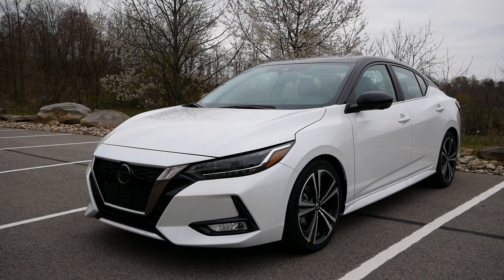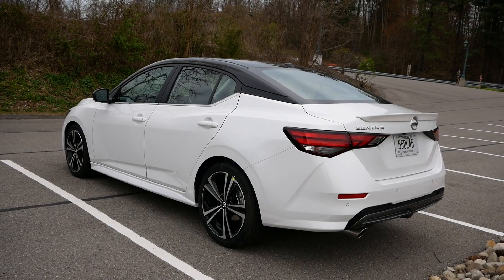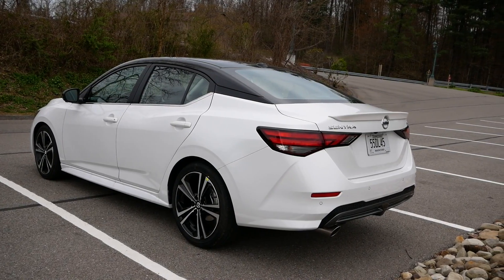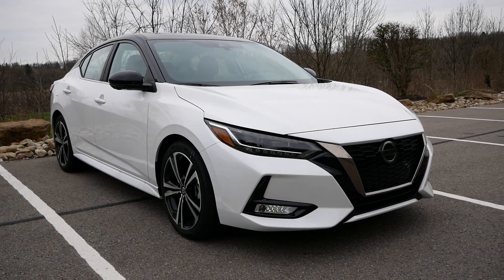What's up everybody, I'm Matt and I'm Beth, and today we're gonna be reviewing the interior in the brand-new 2020 Nissan Sentra. The Sentra is completely redesigned for 2020, and the old Sentra was nothing special — especially with very strong competitors in this segment.